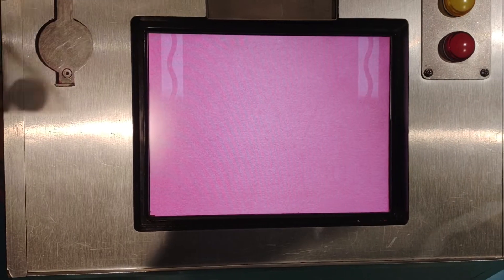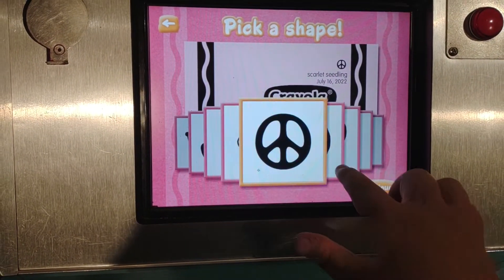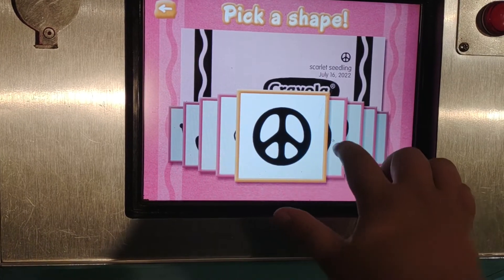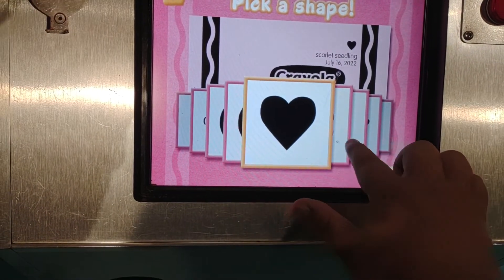You got three for this machine, you got three for the other one, okay? Remember, you get a red one in the theater too. So we can pick different colors, okay?